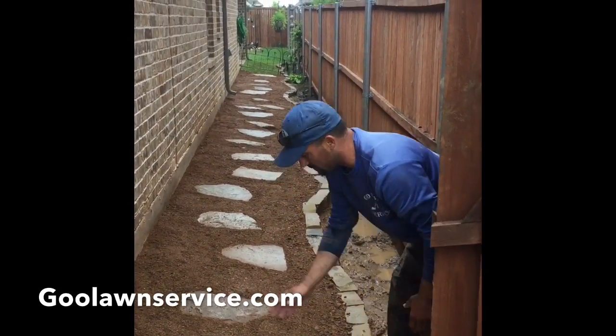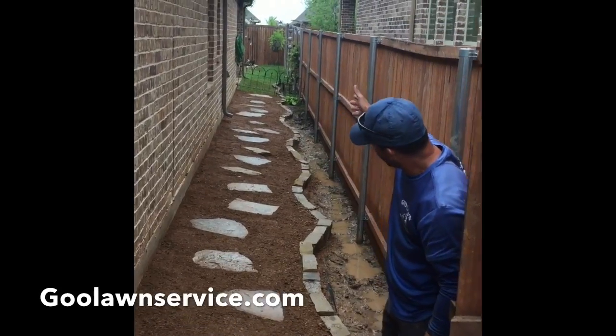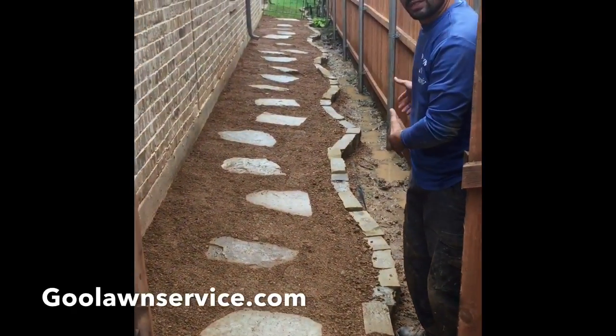We brought some decomposed granite, brought her grading up, and put some beautiful flagstones all along the back so she can walk through here — and some very nice Oklahoma chop stone to give her a nice flower bed where she can plant.